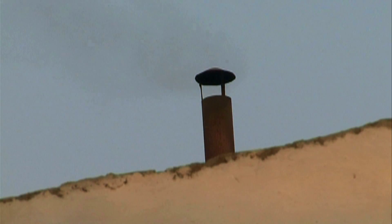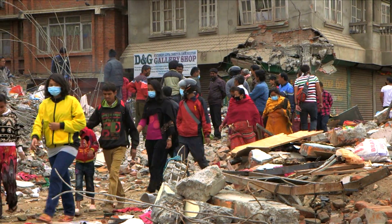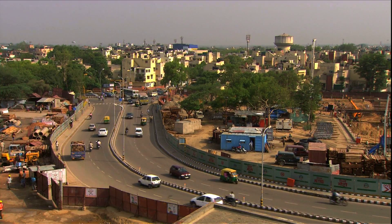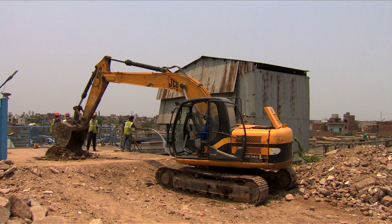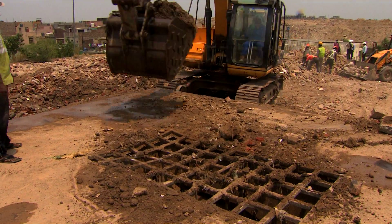With a steep rise in air pollution related health problems and judicial interventions, urban local bodies face enormous pressure. In light of these problems, it is vital to have replicable models like this successful C&D waste management project at Burari.